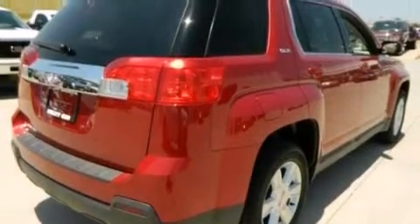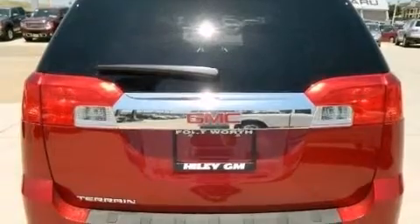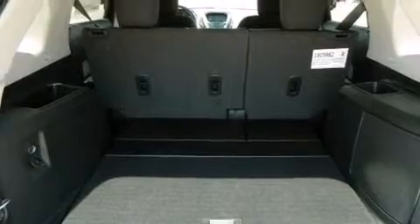Its top features include a navigation system, a rear-view camera, a smartphone adapter, XM satellite radio, aluminum wheels, and traction control and stability control systems.